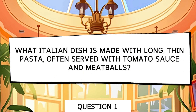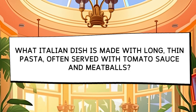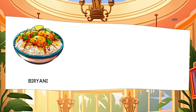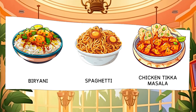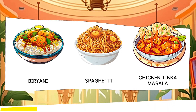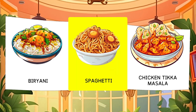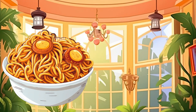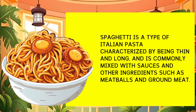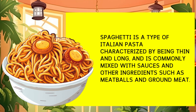What Italian dish is made with long thin pasta, often served with tomato sauce and meatballs? Options: Biryani, Spaghetti, Chicken Tikka Masala. Spaghetti is a type of Italian pasta characterized by its thin and long shape, commonly mixed with sauces and ingredients like meatballs and ground meat.